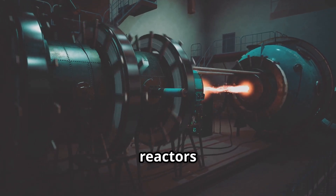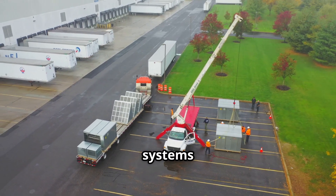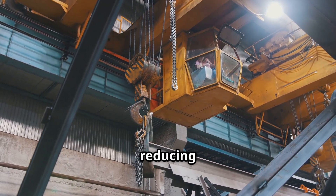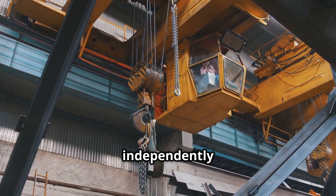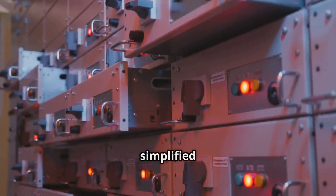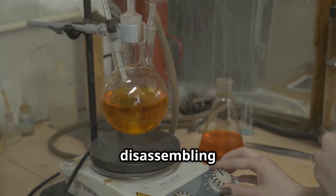The compact design of molten-salt reactors allows for factory assembly and modular deployment. These systems can be built at off-site locations and shipped to installation points, greatly reducing construction time and cost. Each module can operate independently or be linked with others for larger power needs. Maintenance is also simplified due to the liquid fuel, which can be drained and reprocessed without disassembling the core.